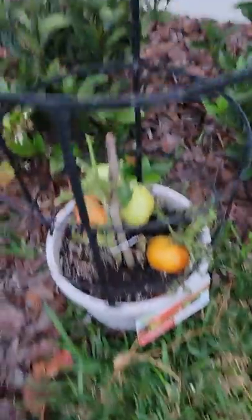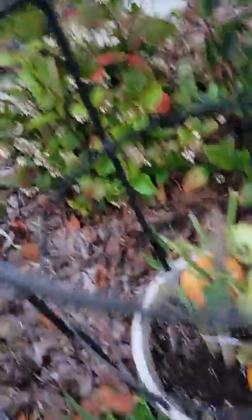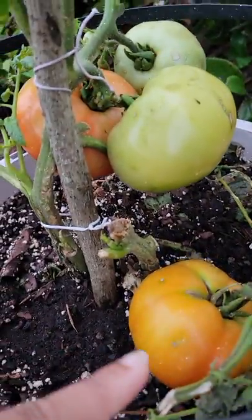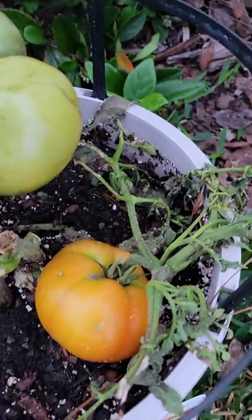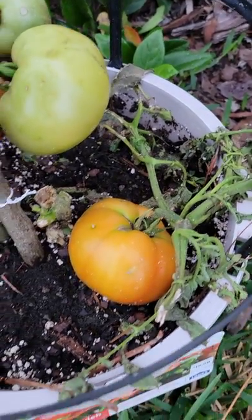Look at these tomatoes. Now keep in mind, remember that this one broke off from right here. We shall see what it holds, and it's ripening — it's getting there, it's trying. Here are the other two.